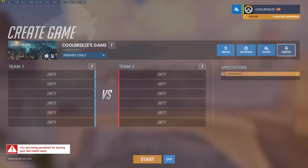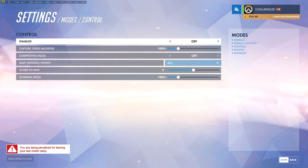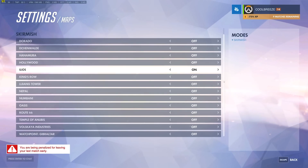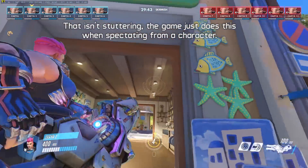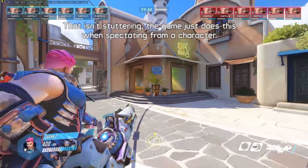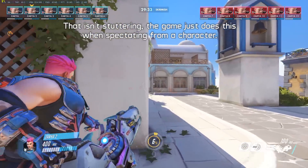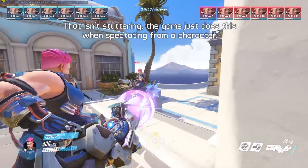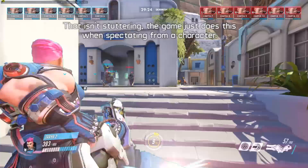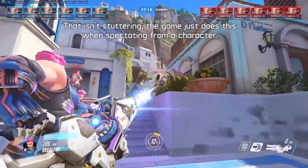I have tweaked my testing methodology for Overwatch ever so slightly. I now run a 12-player bot match while spectating. The bots are set to easy difficulty and I use the Zarya character on the Ilios map. Once the bots from opposing teams meet in the middle, the battle takes place and I start my test which runs for five minutes. The bots never seem to be able to kill each other so it's a non-stop battle, providing really accurate results. As always, I take the average and minimum frame rates as an average from three runs. The quality preset was also upgraded from ultra to epic to knock frame rates down from the 300fps cap.